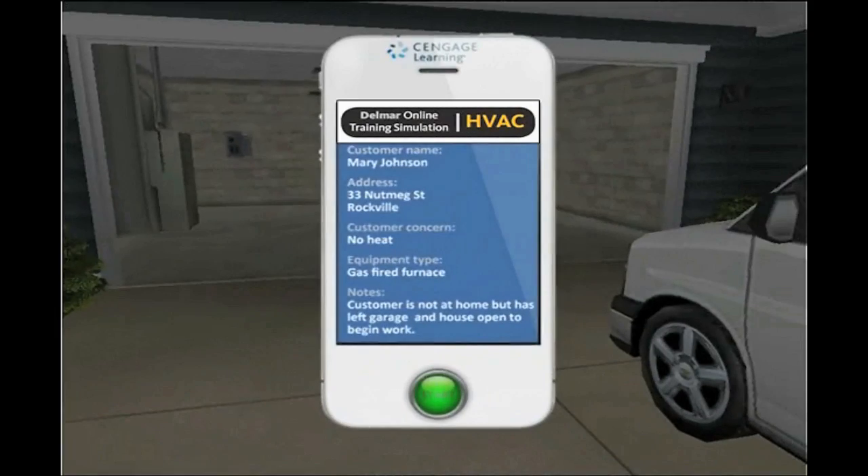It's 3D and immersive, so they really get a life-like experience when they're in the troubleshooting simulation. They get a repair summary, and their real goal is to repair the equipment at the right price in as little time as possible. The sim begins with the student getting a service call on their cell phone.